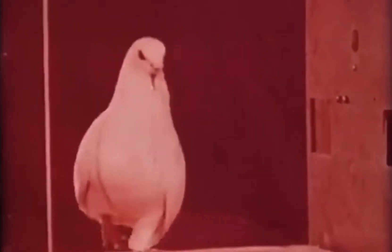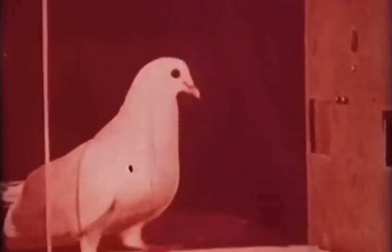Since the operant level for a pigeon pecking a key is, for all practical purposes, zero, we will not wait for a response to occur so that we can reinforce it. Next, we will shape the pecking response. Shaping consists of reinforcing closer and closer approximations of the response we wish to condition.